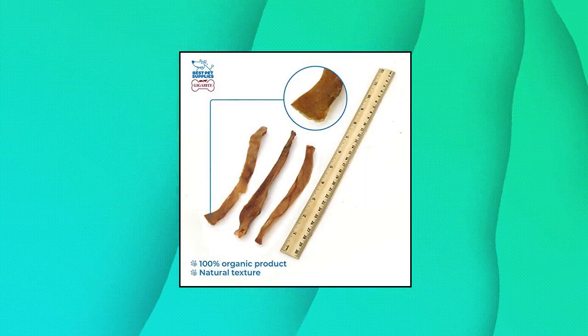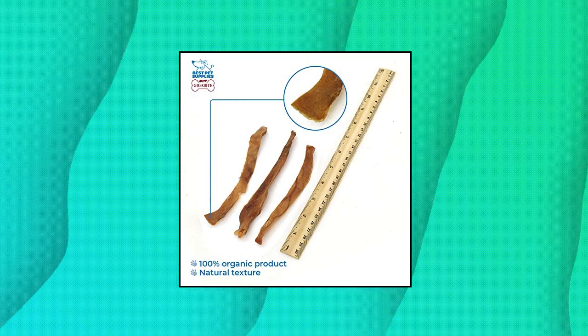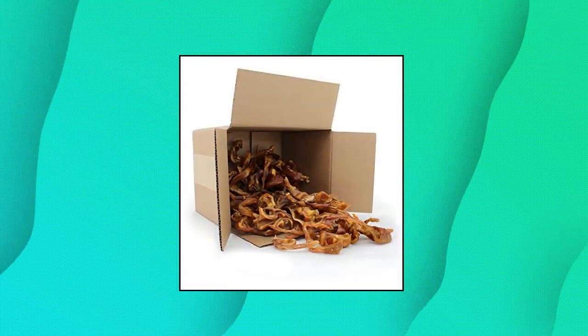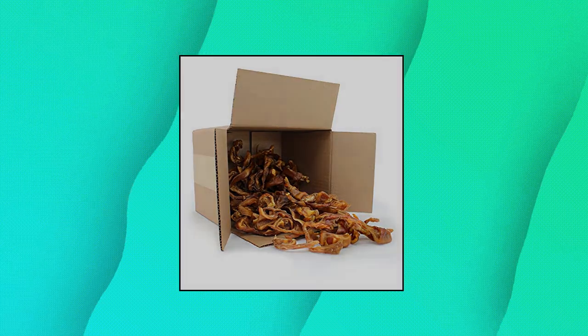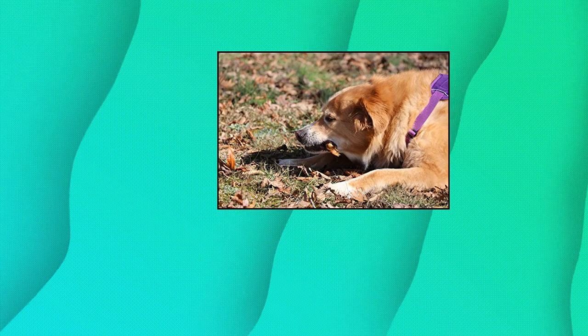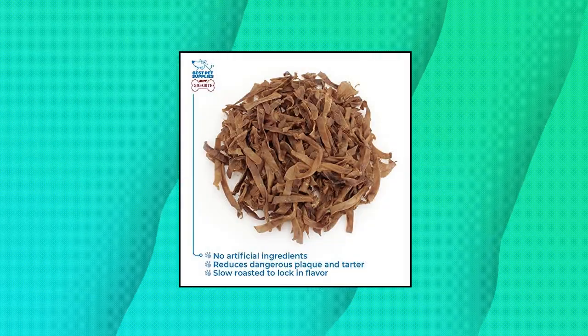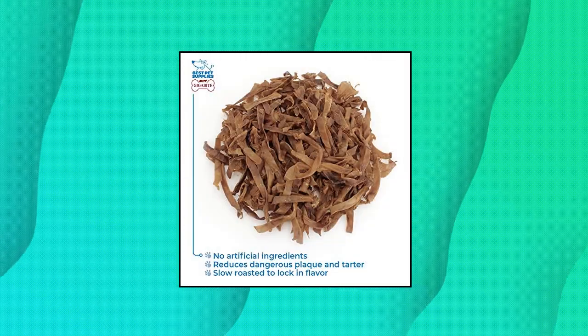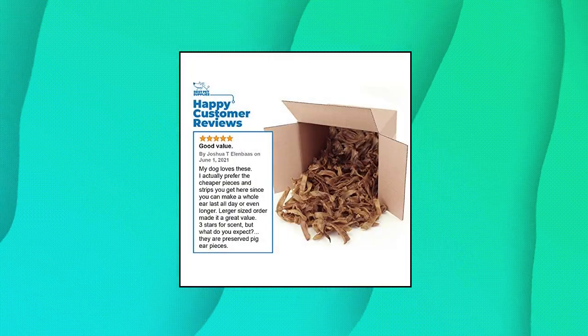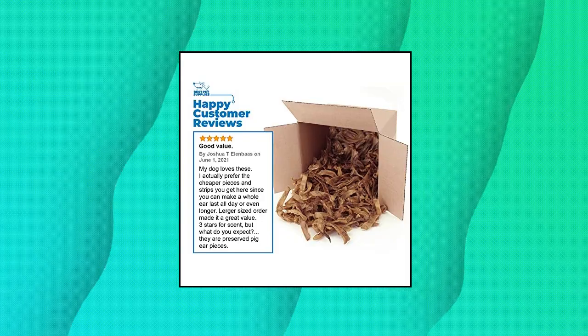Best Pet Supplies Gigabyte Pig Ear Slices — all natural pig ear strips. 5-pound boxes filled with pig ear slices cut between 2 to 4 inches. Perfectly portioned and packed with protein, these pig ear strips make for a great alternative to full-sized ears. These single-ingredient dog treats are made with no artificial ingredients for a 100% natural chew.